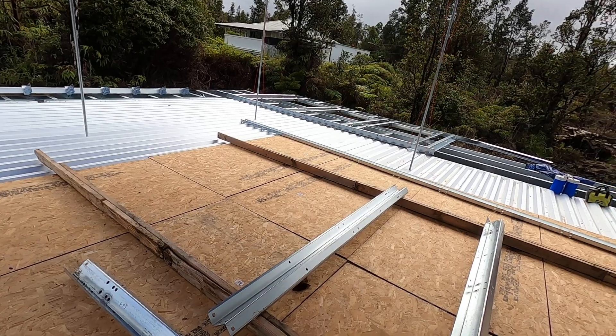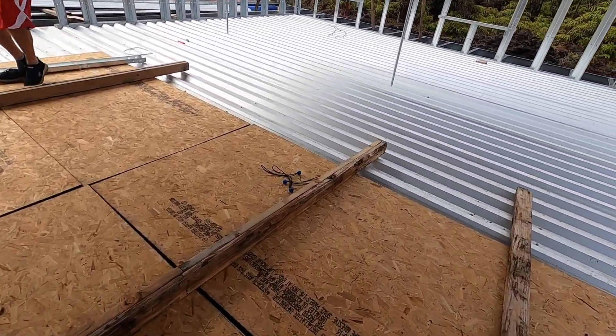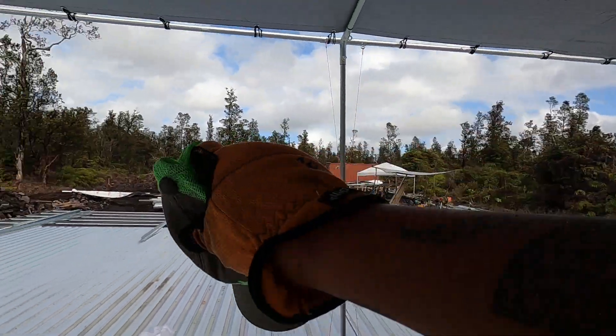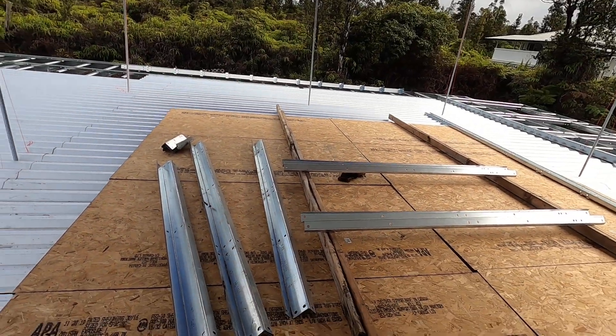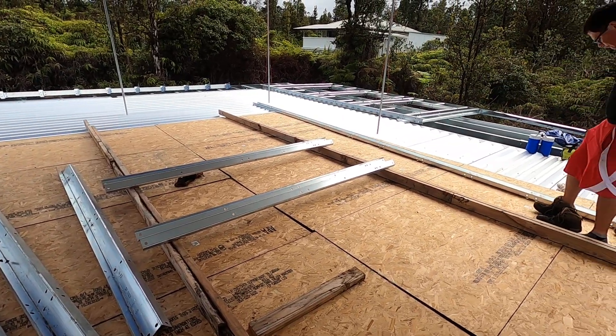So this is our little work in progress. We've got the 10 panels that we have laid out, and from the way the rain comes in — it comes in from over here — they should miss any heavy rainstorms. This is where we're going to start putting together the back sidewall tomorrow.